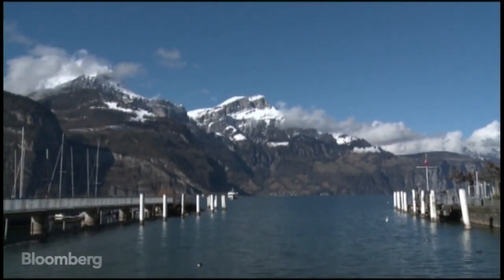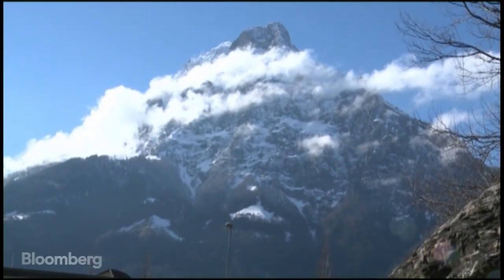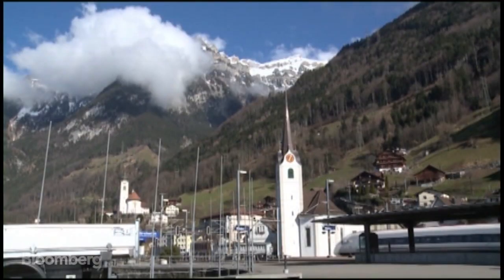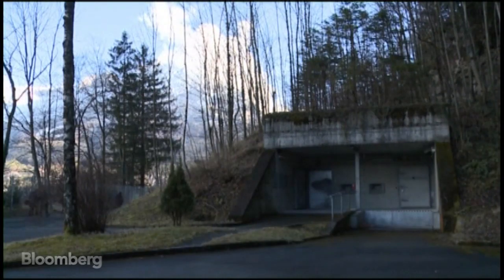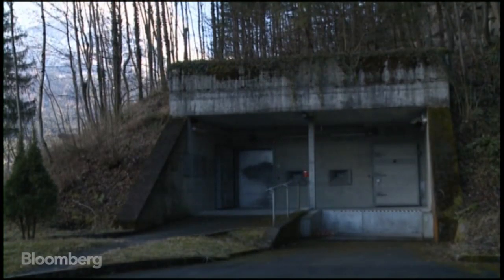The Alpine Lake and Jagged Mountains look picturesque, but they are, in fact, the first line of defense for a data vault inside an old Swiss Army command center.